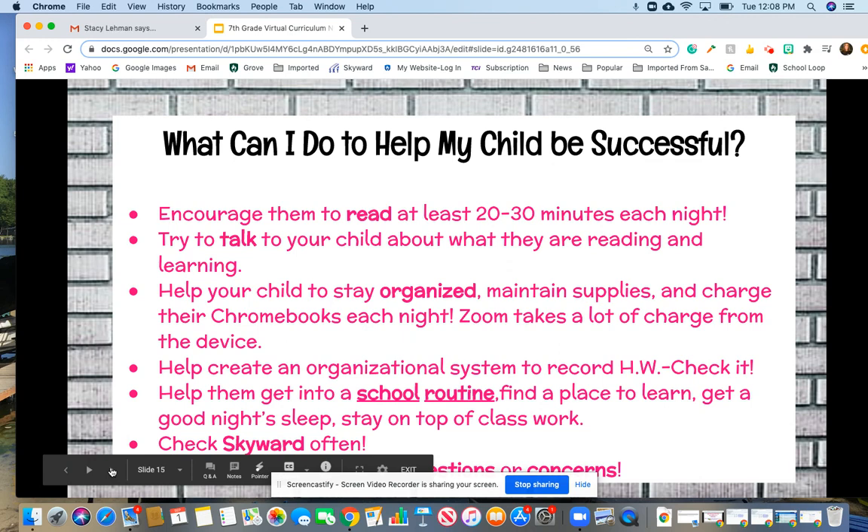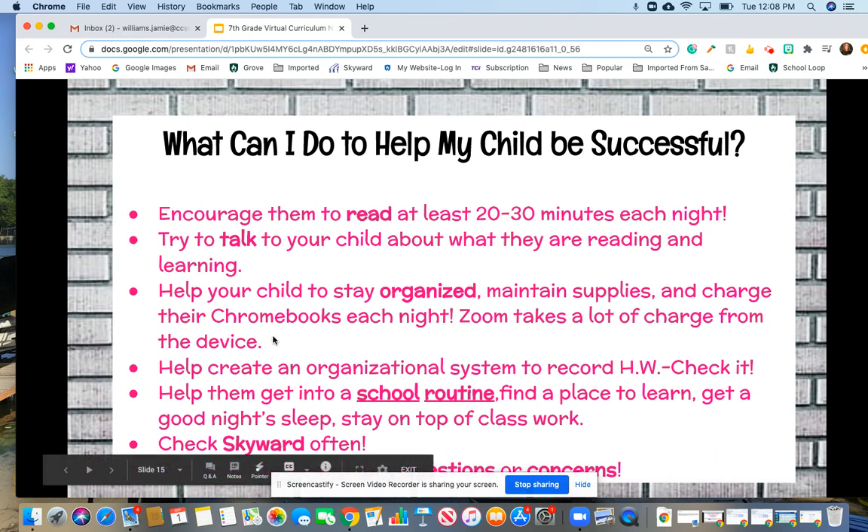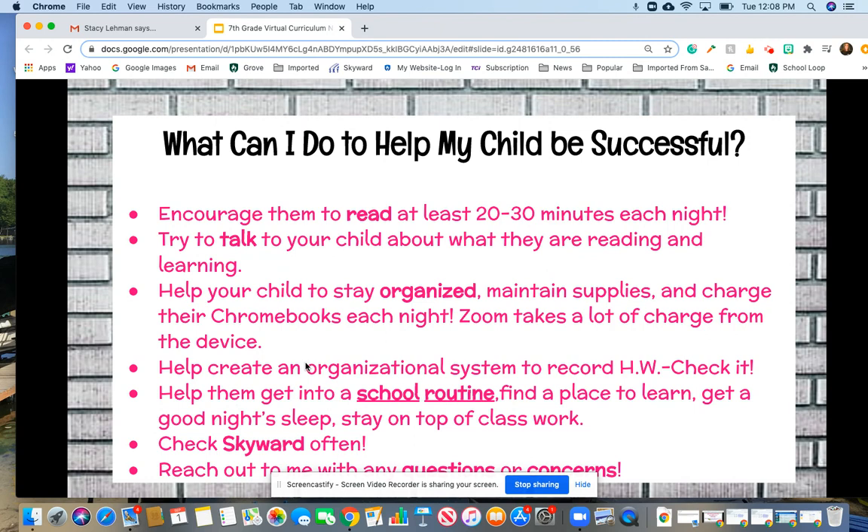Here are ways you can help your child be successful this year. Encourage them to read 20 minutes minimum, 30 minutes ideally, every single night. Talk to them about reading and what they're learning so they know it's valued. Help them stay organized, make sure they have the supplies they need, and charge that Chromebook every night since being on Zoom or Google Meet all day takes a lot of charge. Help them find an organizational system — I gave them a digital one to record homework and assignments, but if they prefer something handwritten or a paper organizer, find a system that works for them.